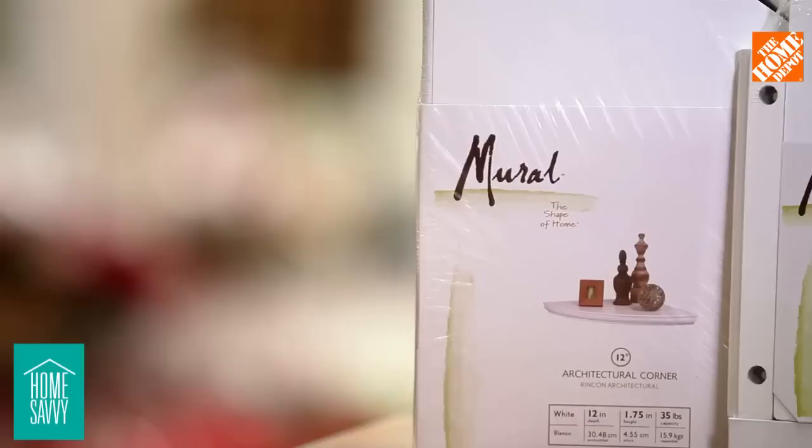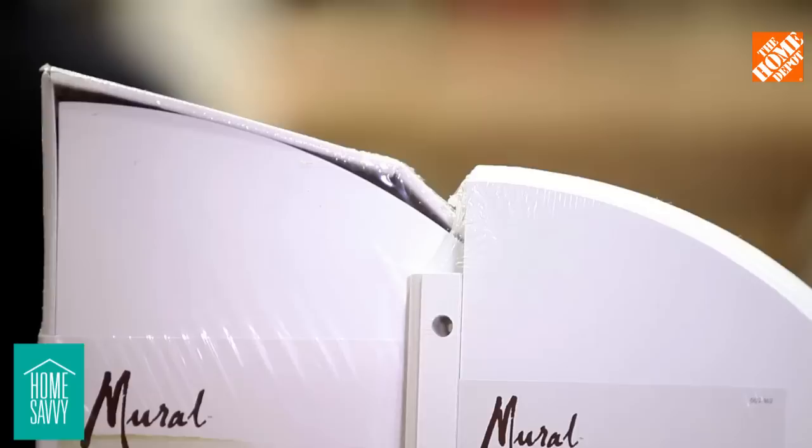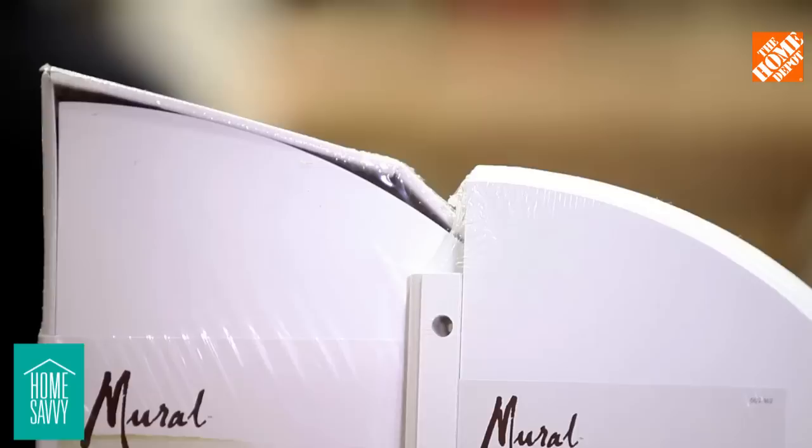You know, Suzanne, a lot of people don't realize that you can use walls and storage space also. So what I would recommend using is the mural decorative corner shelf. This shelf can add more style and more functionality to your corner. Who doesn't want style and function? I love the shelves — more storage space and a little more style.